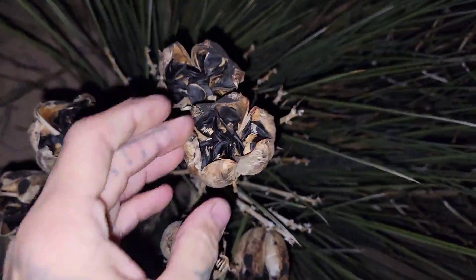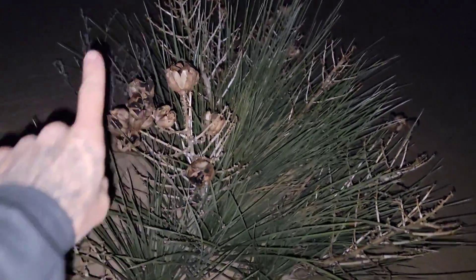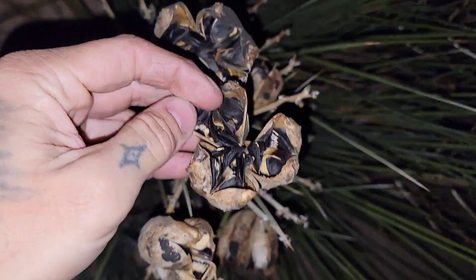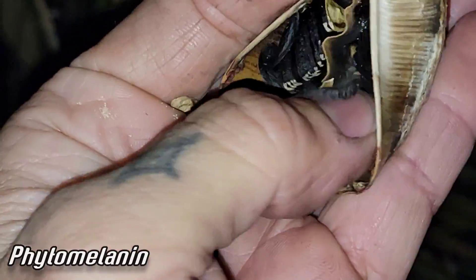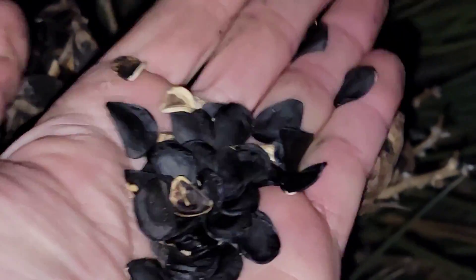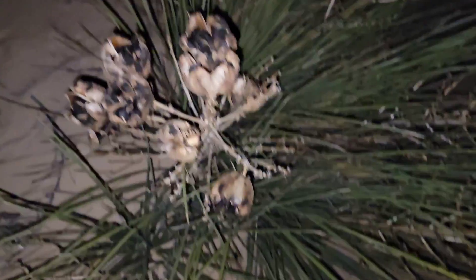Look how big those goddamn seeds are — this is Yucca campestris. It's as big as the inflorescence gets; that's the whole plant right there. This might all be one single plant. Just can't get over those fucking seeds — look at how big those are. Little black flakes with phytomelanin in them, that black pigment, like all the yuccas and agaves have. Actually, most members of Asparagaceae have that phytomelanin — most, but not all.